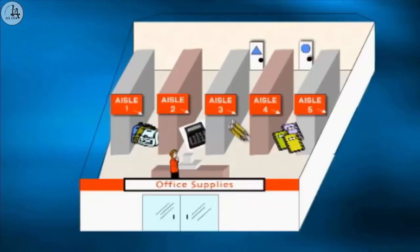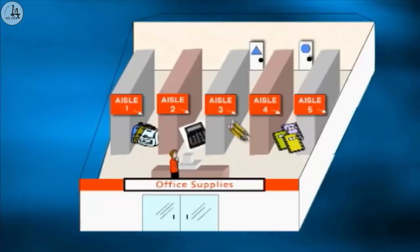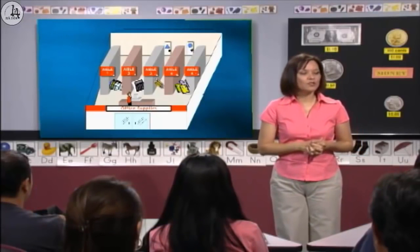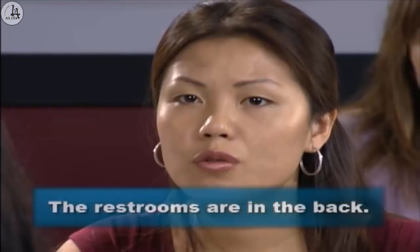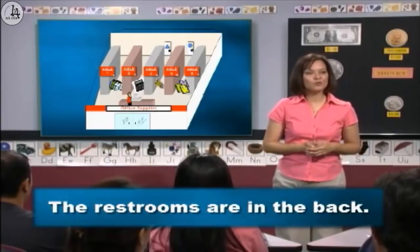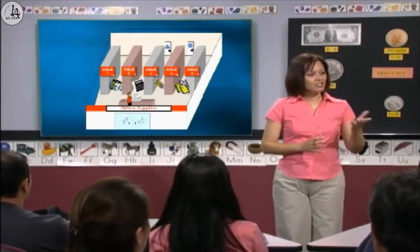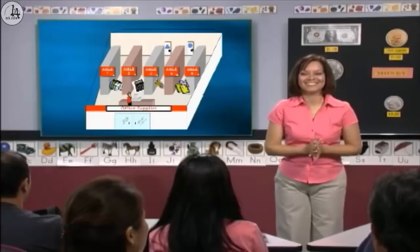Now, look at the picture again. Where are the pencils? The pencils are in aisle three. Excellent. Celia, where are the calculators? The calculators are in aisle two. Good. Yingli, where are the restrooms? The restrooms are in the back. Yes, the restrooms are in the back. Jagraj, are the notebooks in aisle four? Yes, they are. Good. Jane, are the pencils in aisle five? No, they're not. They're in aisle three. Excellent. Good work, everyone.